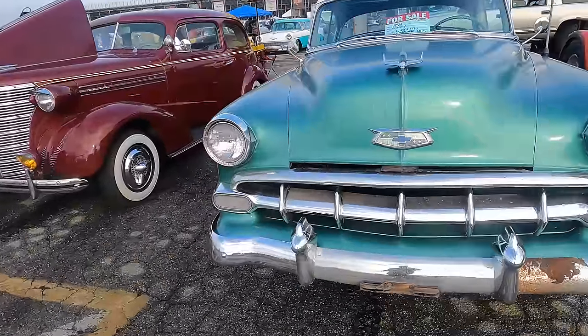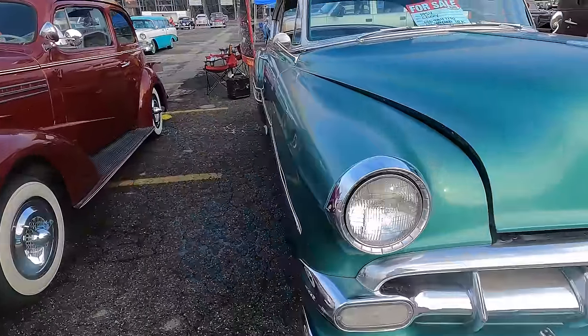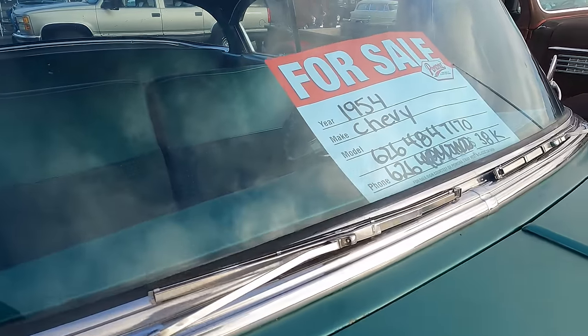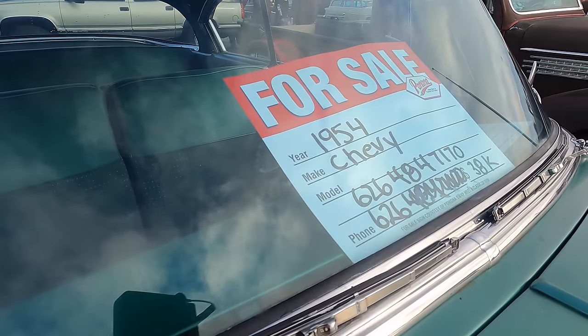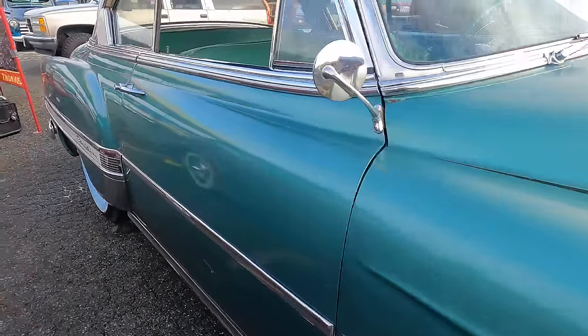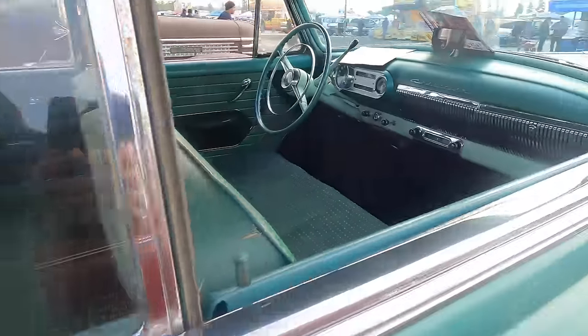A 1938 Chevy for sale — no price on it, but there's all the other info. A little Arizona title with an LA phone number. A '54 Chevy that's for sale — this one is $38,000 with the phone number scratched out, but there's another phone number right above it. Two-door hardtop.